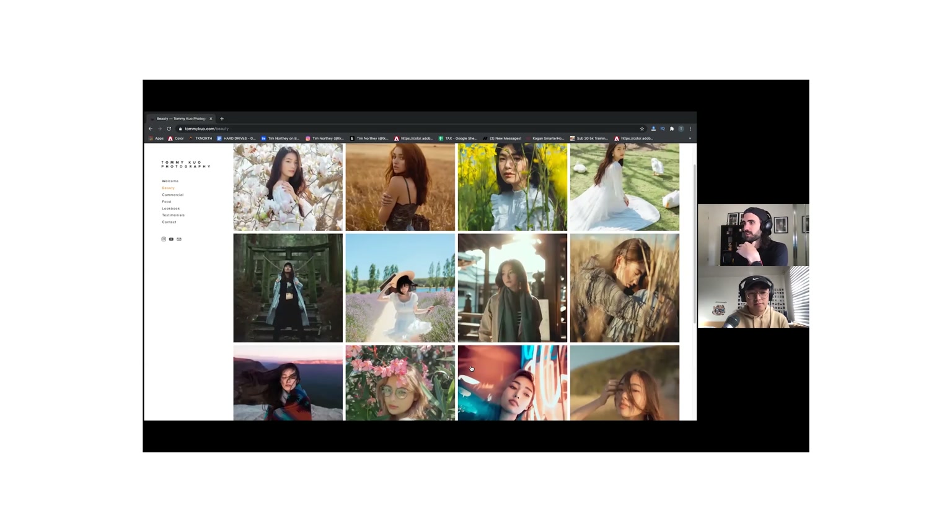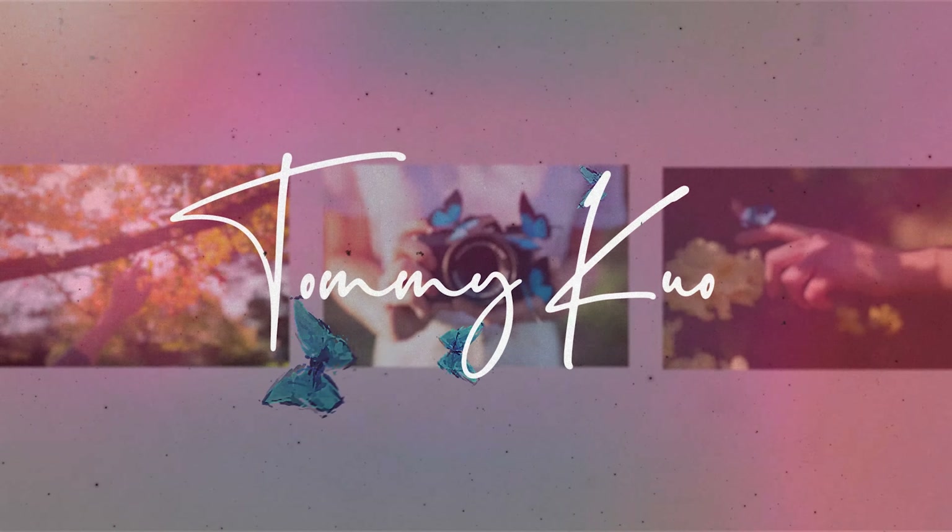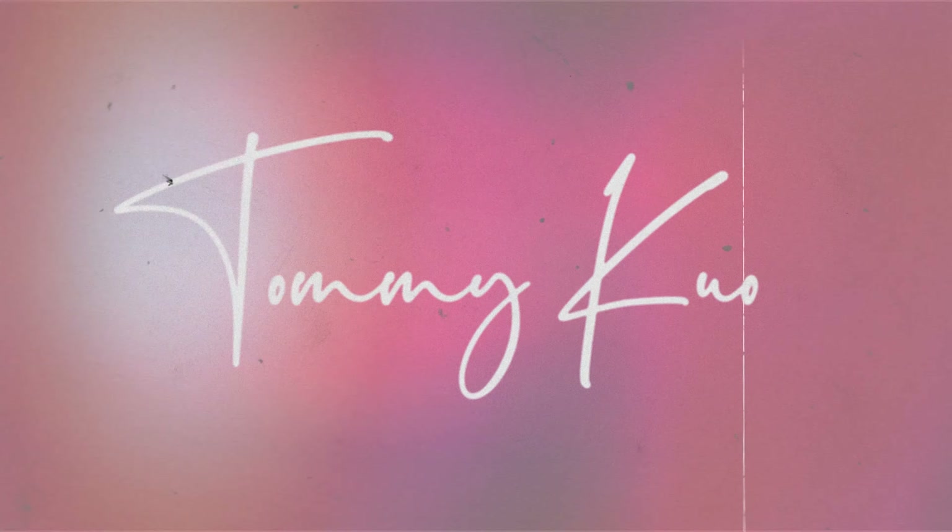Like most photographers right now, a lot of us are stuck inside and trying to find something creative to do. Personally, I've been working a lot on my photography website. In my previous video I asked a few friends what they thought of my website and what I can do to improve it. I found nine key takeaways to make a great photography website and I'm going to share them with you today. My name is Tommy and I'm a photographer from Melbourne.